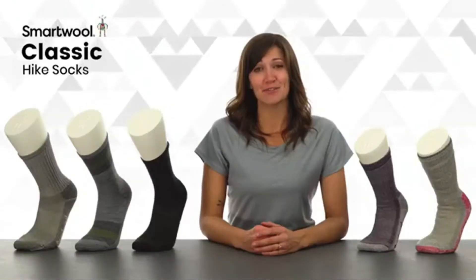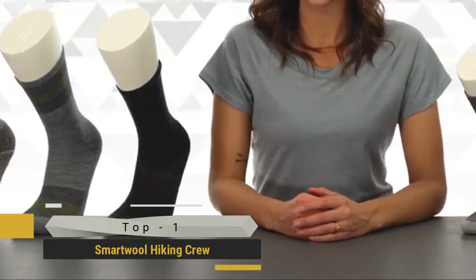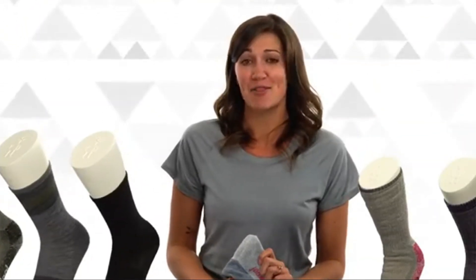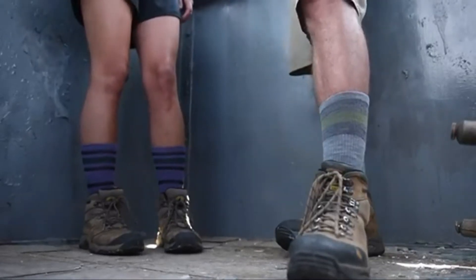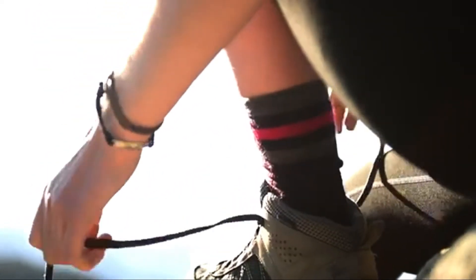To earn the title classic, you've got to be the first of your kind or the best of your kind. Our classic hike socks have earned their title in every way. Made right here in the USA using the finest merino from around the world, we introduced these merino wool socks over 20 years ago. Since then, they've become a staple for hikers of all types and one of the best selling apparel items in the outdoor industry.